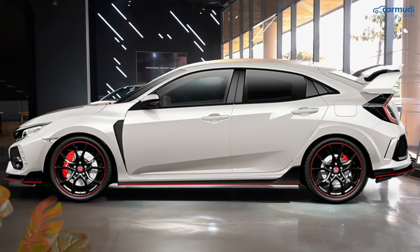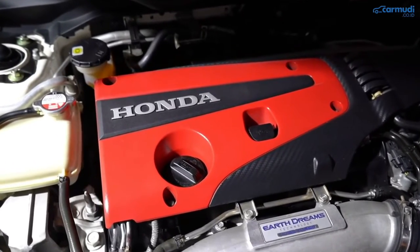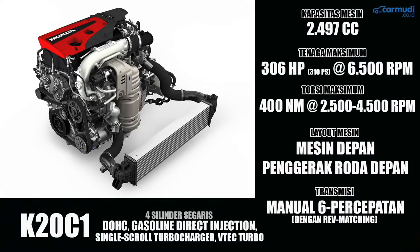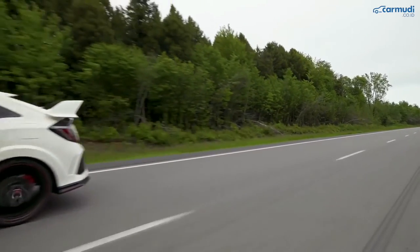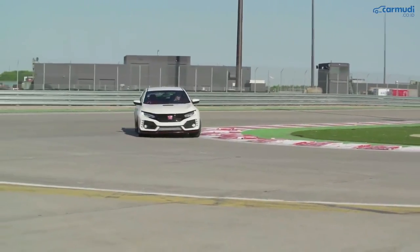The exterior of the Civic Type R — from any side you look at, it must be admitted that this car looks aggressive. The front bumper has large air holes to channel air into the engine, or cool the brakes if necessary. The hood with intake holes adds to the intimidating impression, not to mention the wider stature due to the use of larger tires.